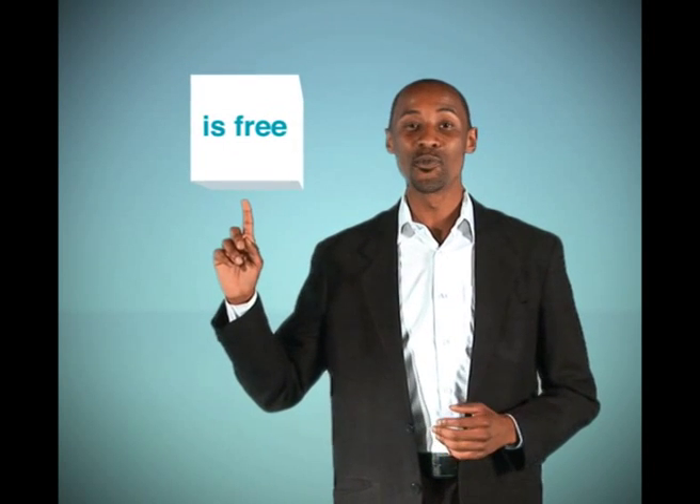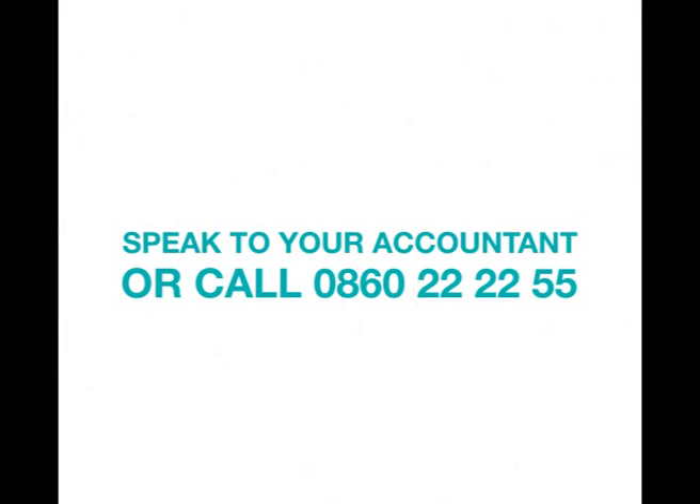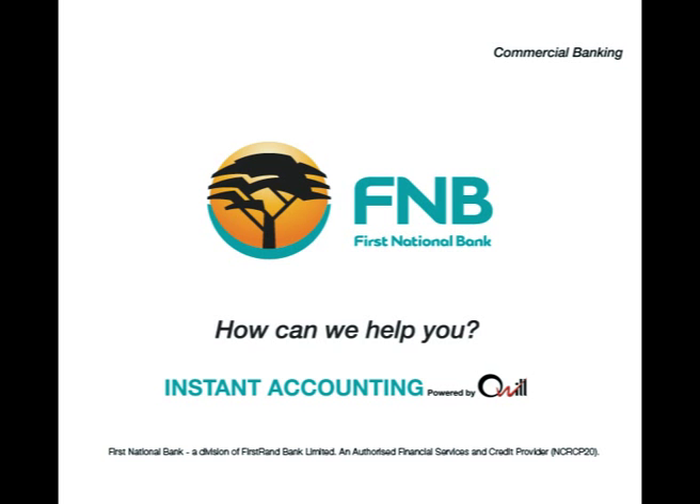Instant Accounting is free to all commercial banking clients. Speak to your accountant for more information, or call 0860 22 22 55 to register. F&B — how can we help you?